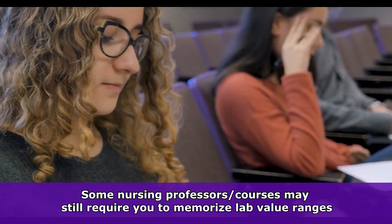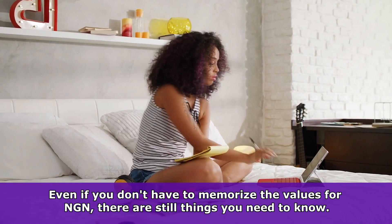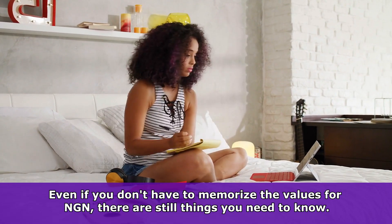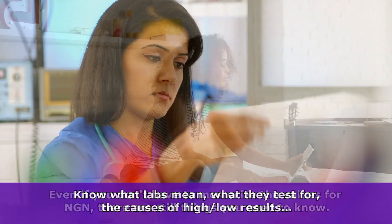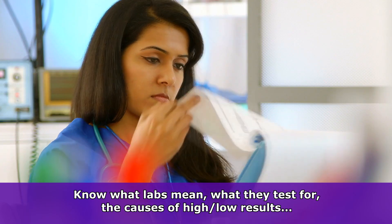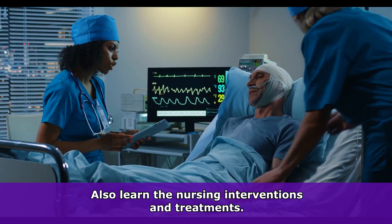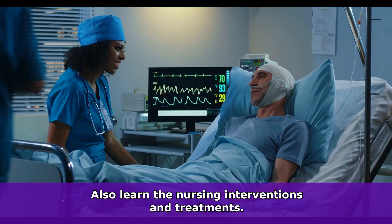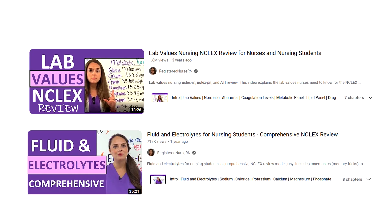In addition, some of your exams in nursing school could still decide to test you on those values. And even though you don't have to memorize those actual reference ranges, there are still things you want to know about labs as a nursing student and nurse. You'll want to know what labs mean, what they test for, the causes of high and low results, and the specific nursing interventions and treatments you can expect to be ordered by the physician. I have a comprehensive video over fluid and electrolytes where we go over those causes, signs and symptoms, and treatments to help prepare you for these exams.